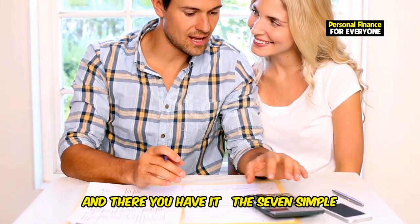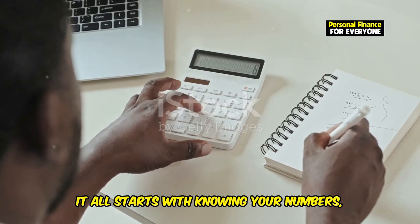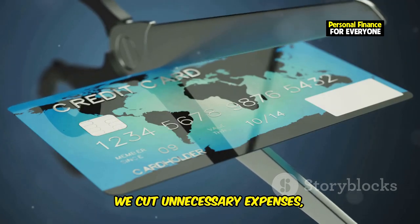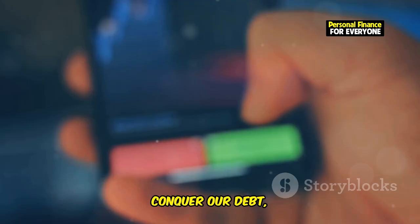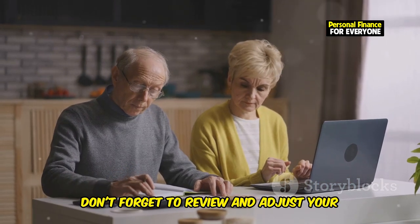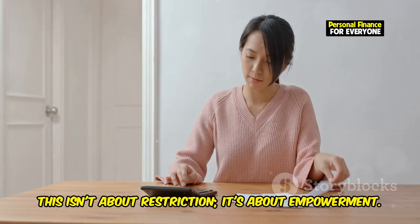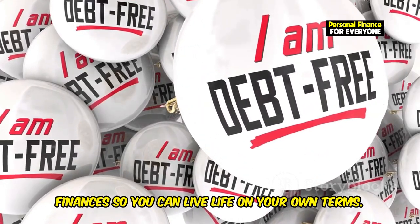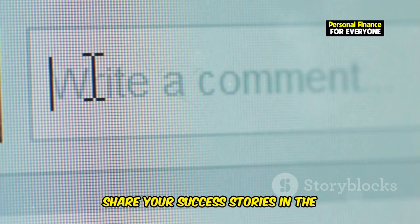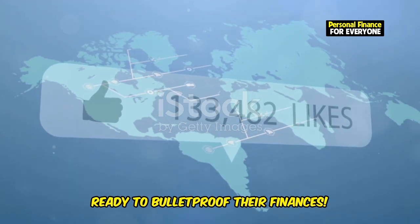And there you have it — the 7 simple steps to create a bulletproof budget. It all starts with knowing your numbers, prioritizing your spending, and building that essential emergency fund. Then cut unnecessary expenses, conquer your debt, and automate your savings. Don't forget to review and adjust your budget regularly to keep it aligned with your goals. This isn't about restriction — it's about empowerment and taking control of your finances so you can live life on your own terms. Share your best budget tips and success stories in the comments below, and don't forget to like, subscribe, and share this video.